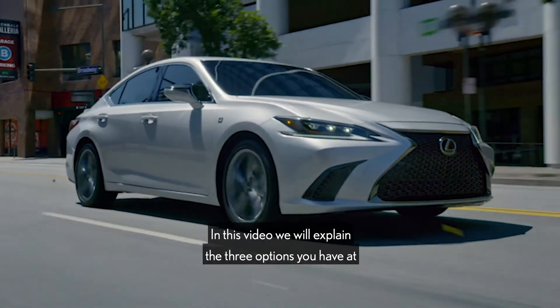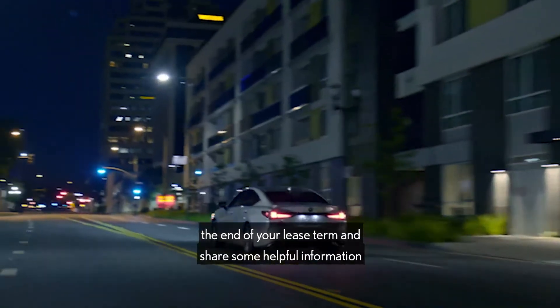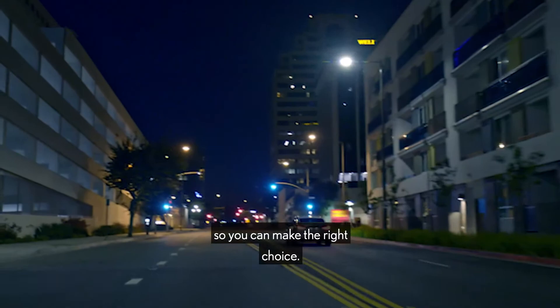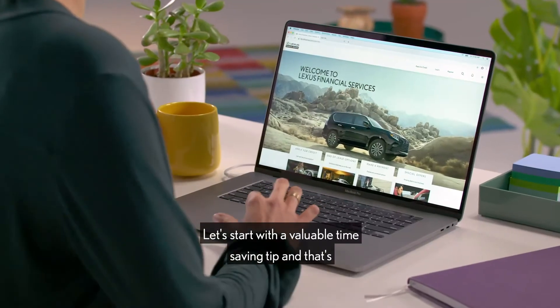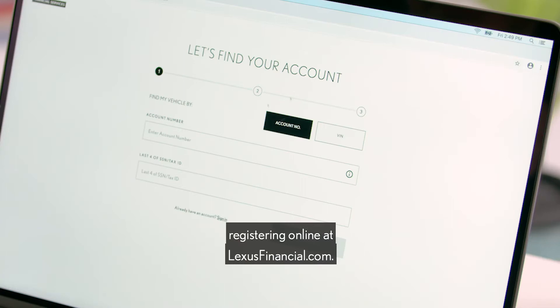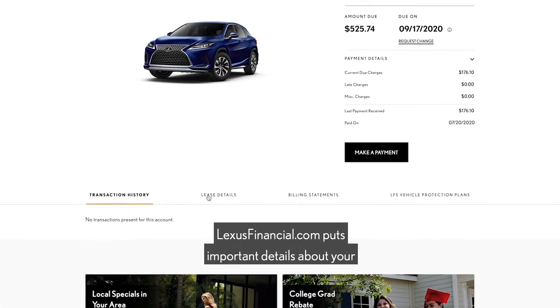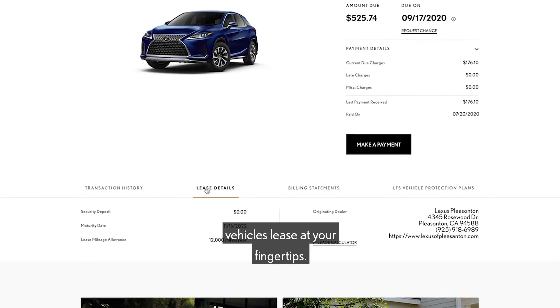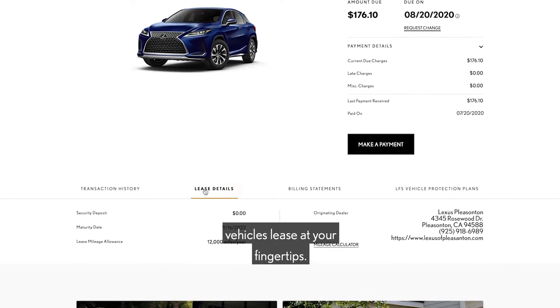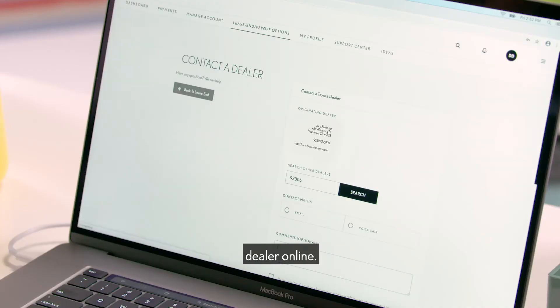In this video, we'll explain the three options you have at the end of your lease term and share some helpful information so you can make the right choice. Let's start with a valuable time-saving tip: registering online at LexusFinancial.com. LexusFinancial.com puts important details about your vehicle's lease at your fingertips, and you can even initiate the lease end process by contacting your dealer online.